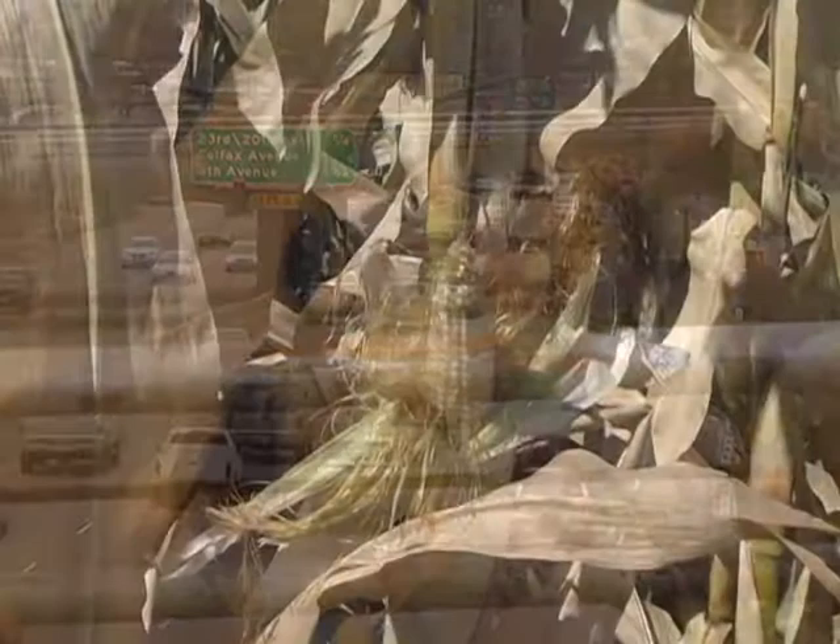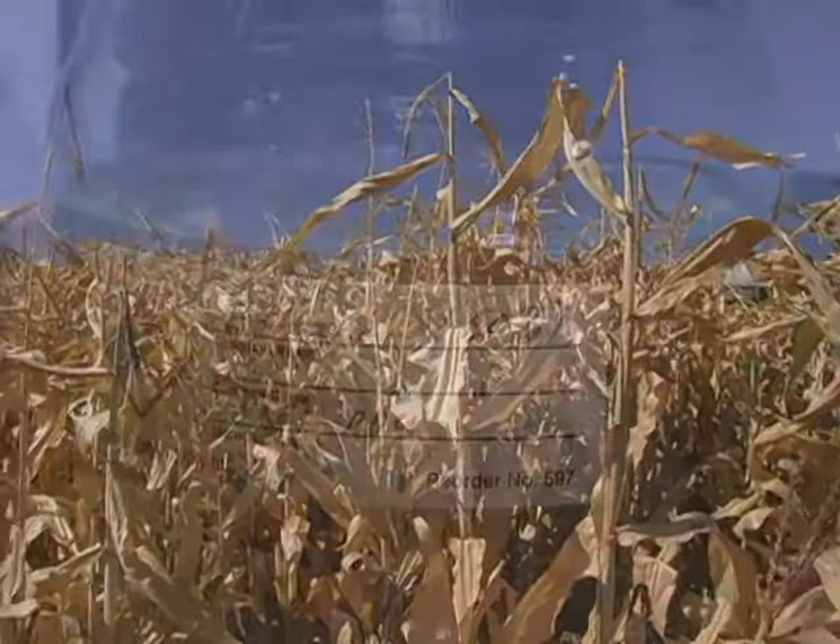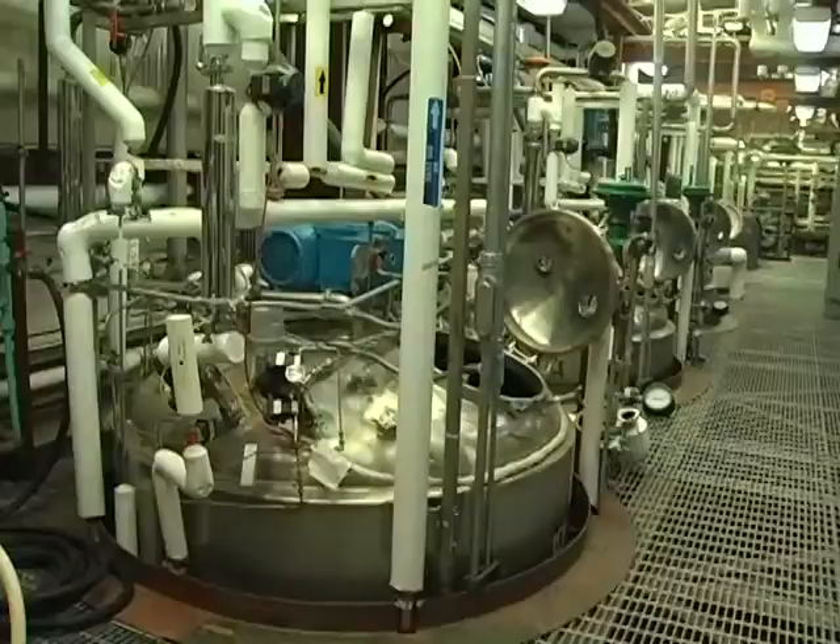NREL engineers say cellulosic ethanol could potentially eliminate the need for imported oil without eating up our corn supply. We don't get into the feed versus fuel issues. Cellulosic ethanol — it's plant matter. You have the exterior parts of the stalk, like the leftovers from the corn harvest: pieces of cobs, pieces of the leaf, converted to liquid fuel at NREL.